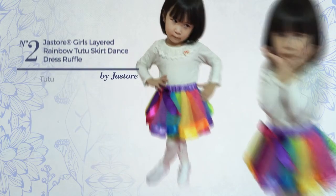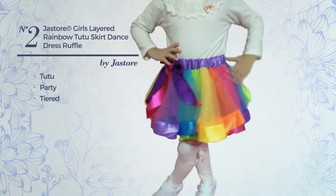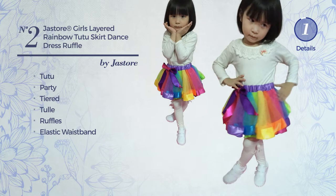Number 2. A tutu party-tier dress, featuring a rainbow style, produced with elastic tulle, styled with ruffles, with an elastic waistband. Available exclusively in this color.